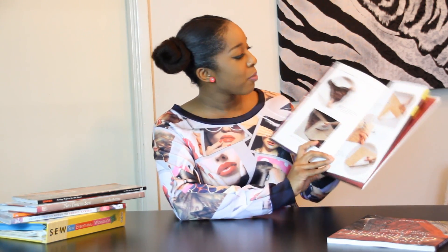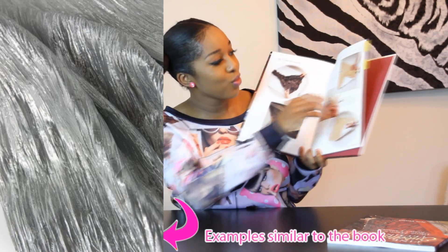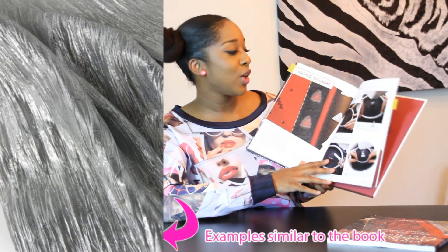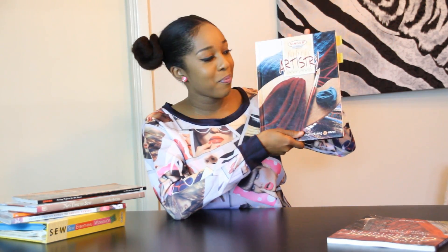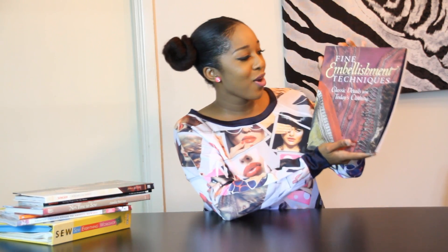I got another great book by Singer, which is called Fabric Artistry. I really like this book. It shows you different ways to manipulate your fabric — how to crinkle your fabric — and it gives you a step-by-step guide on how to do that. Also, how to machine open work. It shows you how to use a stabilizer to do that, and it gives you step-by-step instructions, so it's really easy to follow. I'm definitely going to be using this when I start designing some of my own fabric. Mostly all these books I bought at Book Off, but they do have all of these books on Amazon.